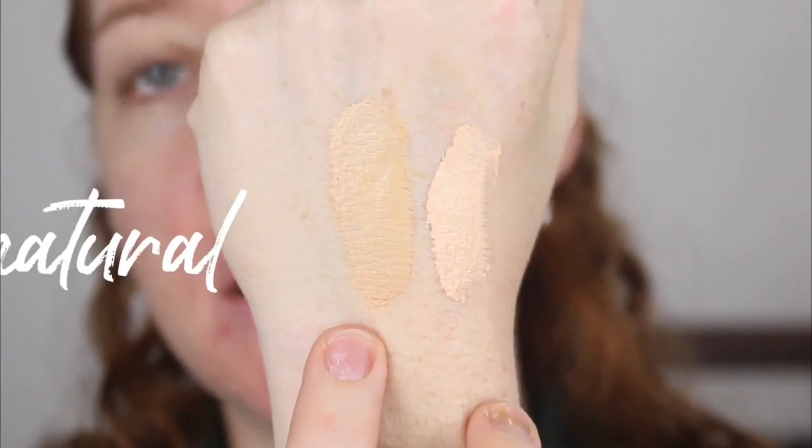What is La Mer Radiant Skin Tint SPF 30? This is a lightweight base with sheer to light coverage. I feel it has a touch more coverage than the Kevin Aucoin Strip Nude Skin Tint, and also offers SPF protection.